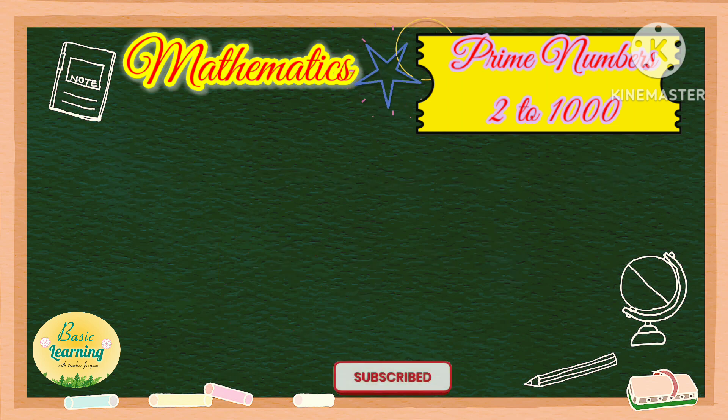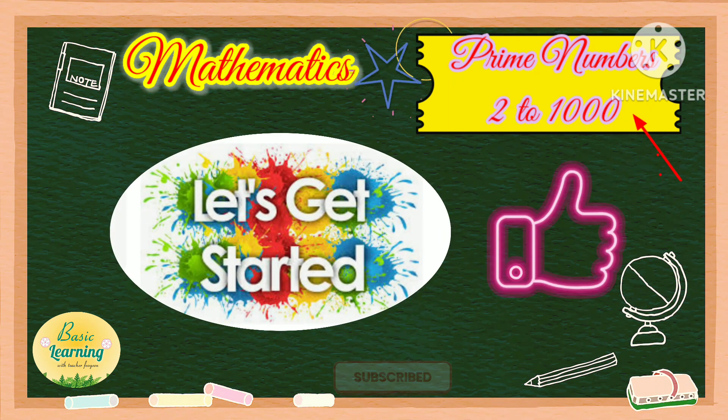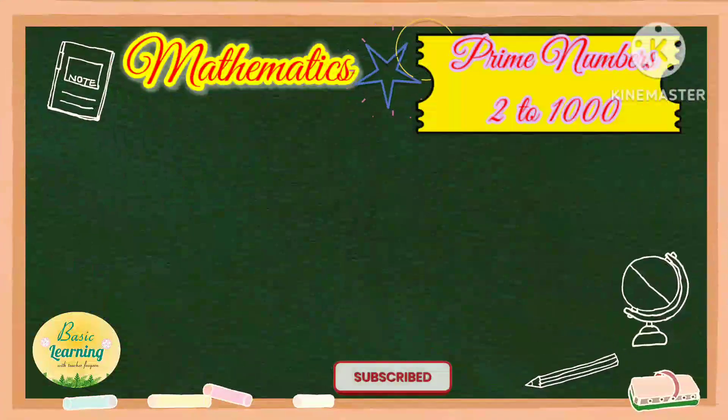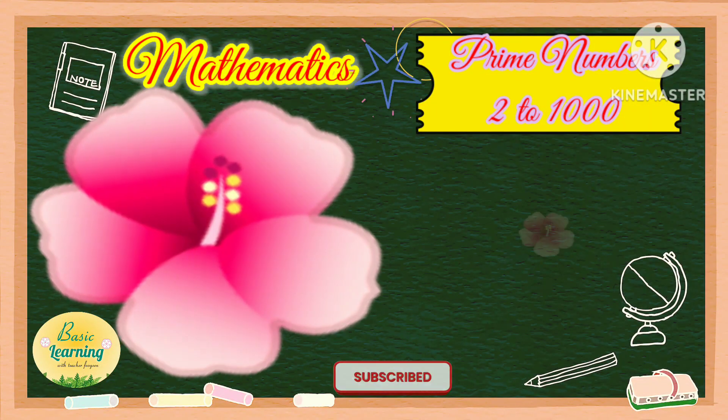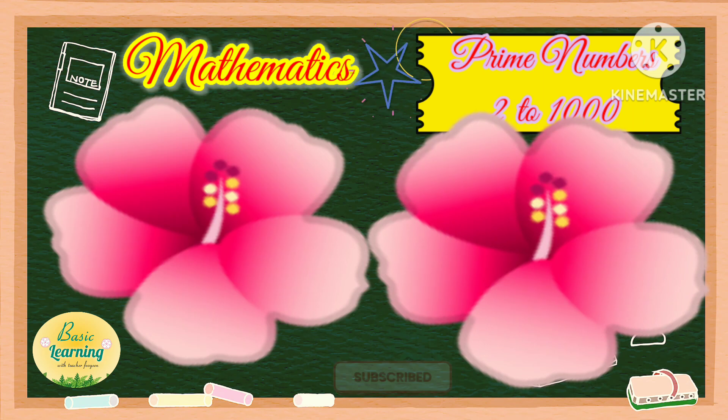Do you know what are prime numbers from 2 to 1,000? Without further ado, let's get started. Maybe you're wondering why we don't start with 1. It's because 1 is not a prime number nor a composite number. Now, let's start with number 2, 3, 5, 7.